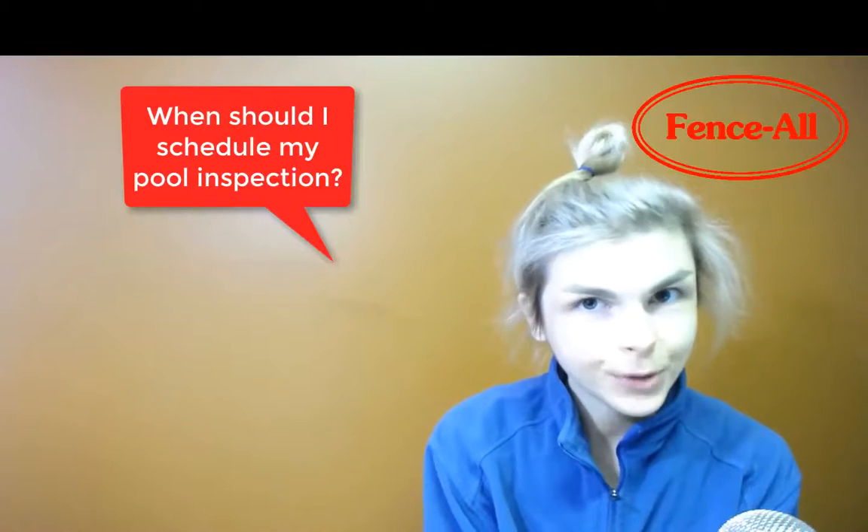Hi, I'm Andrea at Fence All. A question that customers ask me a lot is: when should I schedule my pool inspection?